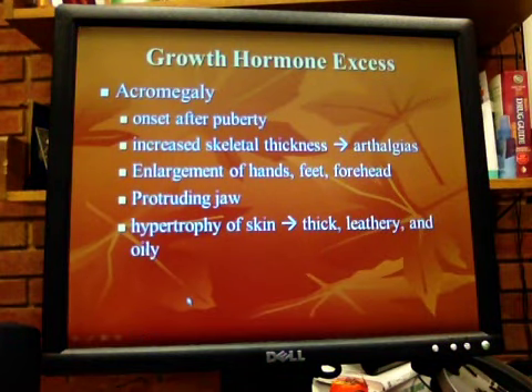If growth hormone excess occurs after puberty, you get increased skeletal thickness and arthralgias — this is acromegaly. Acromegaly may take 10 years or more to develop clinical manifestations. Early detection and treatment are essential to prevent irreversible changes to soft tissue of the face, hands, feet, and skin. The skeletal changes are going to be permanent.